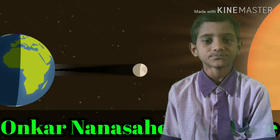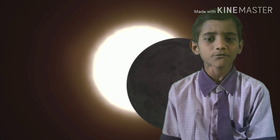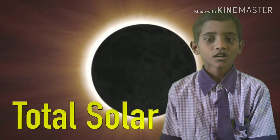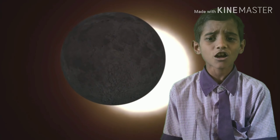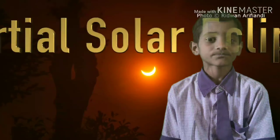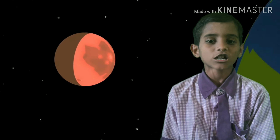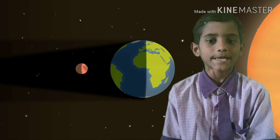An eclipse of the Sun happens when the new moon moves between the Sun and Earth, blocking out the sun rays and casting a shadow on parts of Earth. Here are 4 different types of solar eclipses.